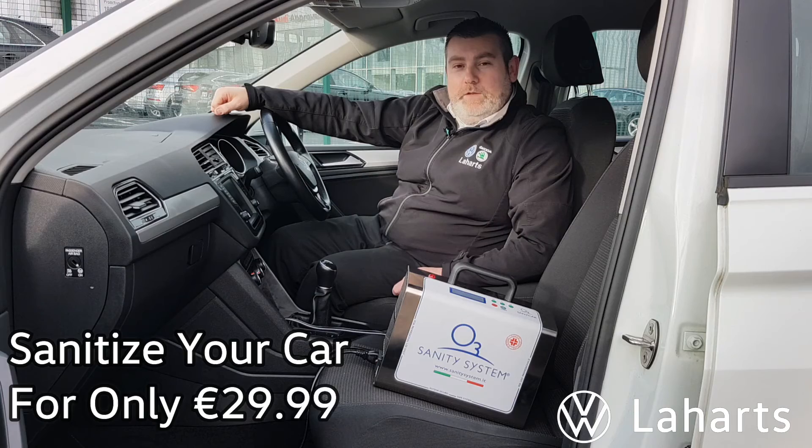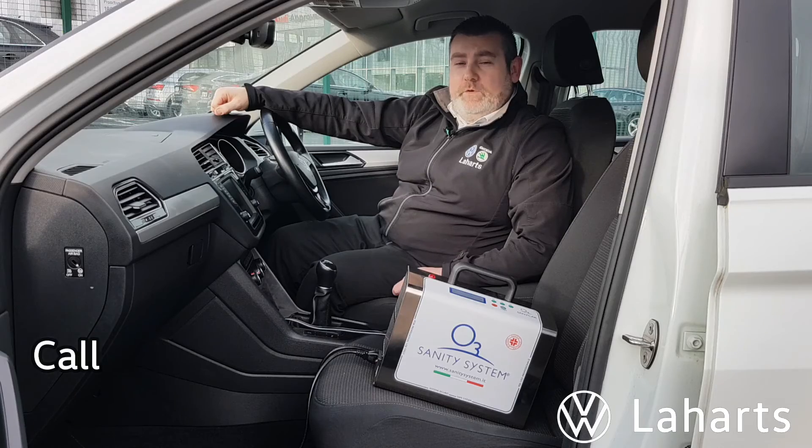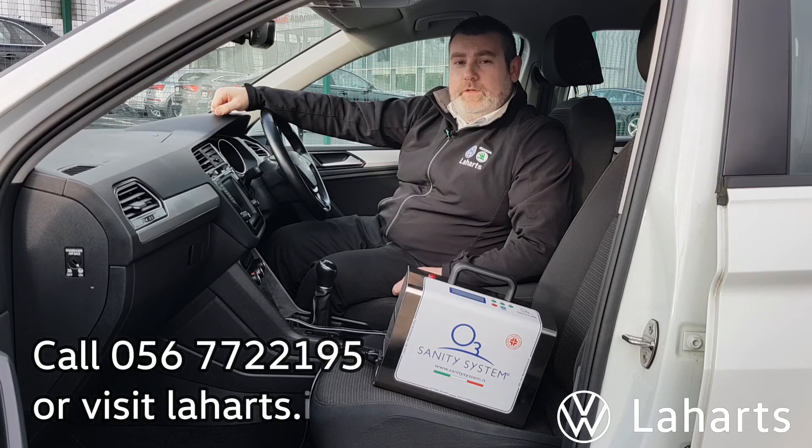So call today and book in for this amazing offer. Normally €99.99, now at €29.99. Call me today at 056-77-22195. Talk to you soon.